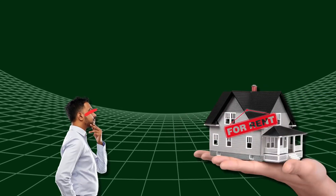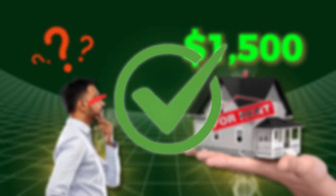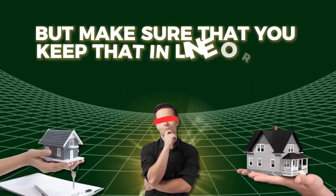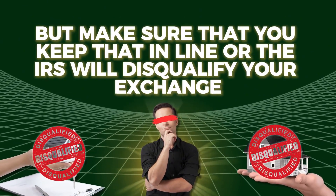There's nothing wrong with renting to family. It's just that if the market rent is $1,500 a month, you should charge them $1,500 a month or within a reasonable amount. Maybe you give them a little discount — maybe $1,400 — but make sure you keep that in line, or the IRS will disqualify your exchange. That little extra savings is not worth losing all the tax that you just worked so hard to save.